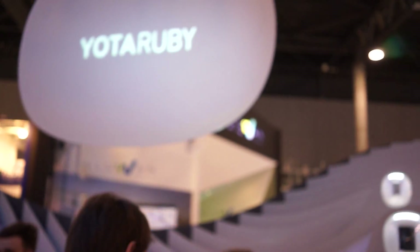Hey, what's going on guys? Chris Chavez here with Banjo.com. We're here at the Yoda booth at Mobile World Congress 2014 taking a look at their latest, the next generation Yoda phone.